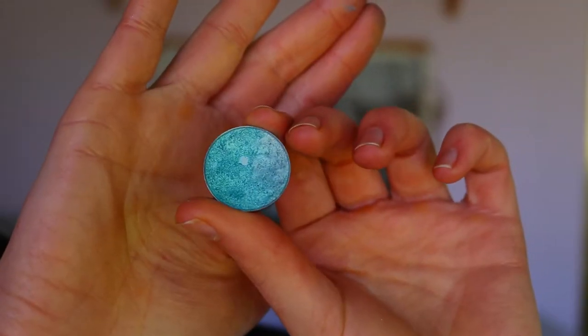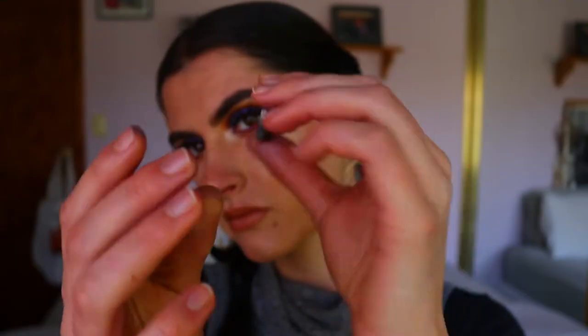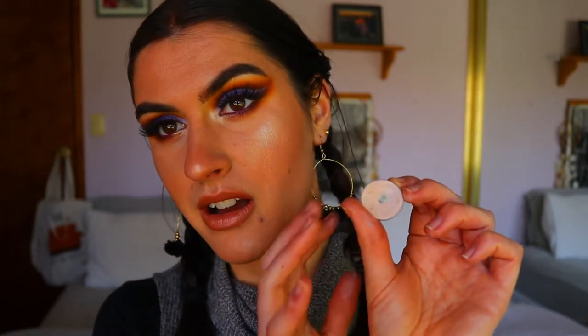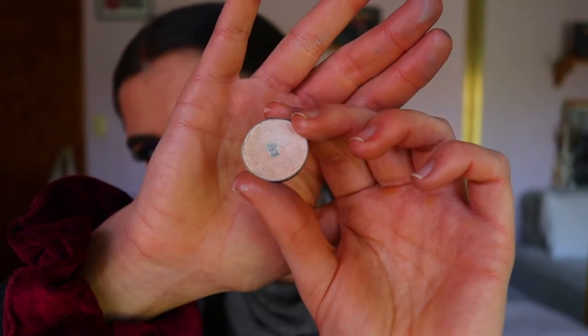However, Makeup Geek's foiled eyeshadows I couldn't recommend more. I use Pegasus — a beautiful teal aqua turquoise blue — and as you can see, I've hit pan on it. I love it in so many looks, even for a summer basic look or a neutral smoky eye. Just add a bit of Pegasus to the inner corner and you're good to go. It's stunning, draws attention to the eyes, and so easy to use.